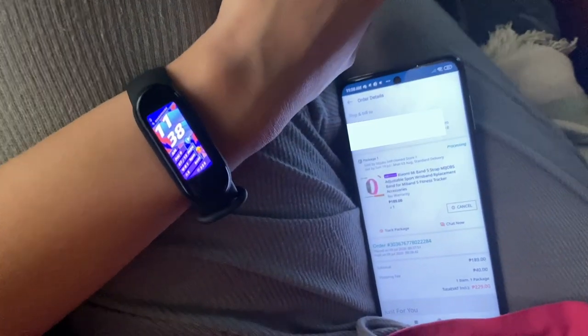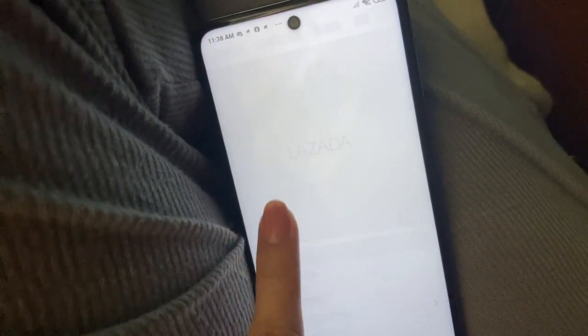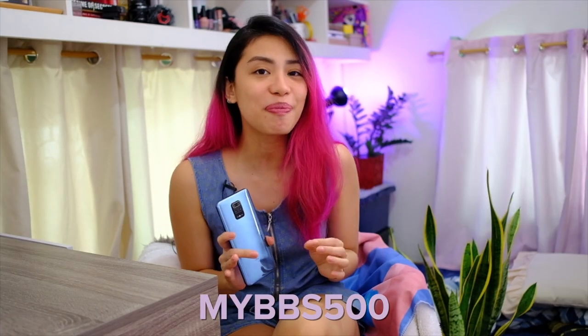Another thing I got from Lazada is for the Mi Band 5 — and yes, I will have a video on this — I also found this really cute strap for it. To cart all these things you be needing, you get great discounts, free shipping, and you can use this voucher code for 500 pesos off on a minimum 5,000 spend for new users. I'll put the links down below for the cool stuff I got and of course this phone too. Right, back to the Redmi Note 9 Pro.